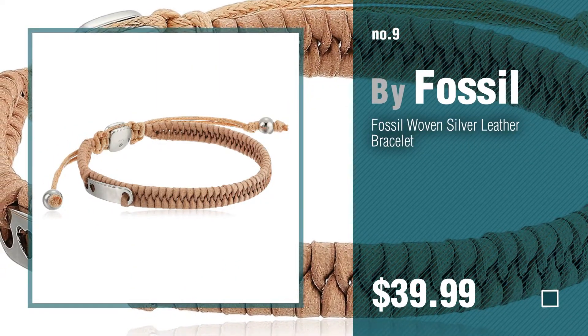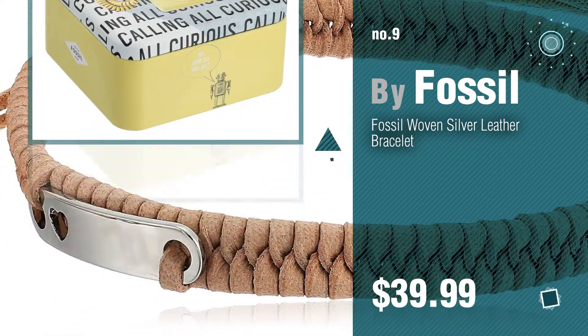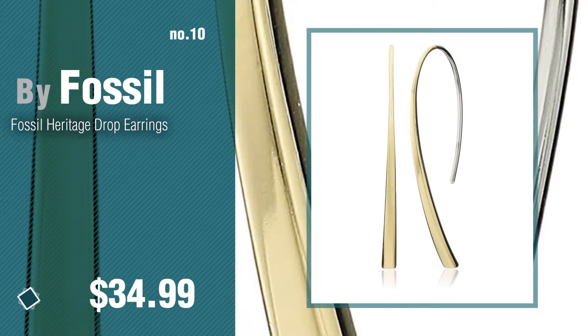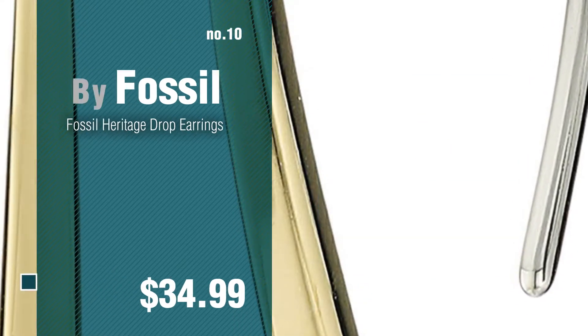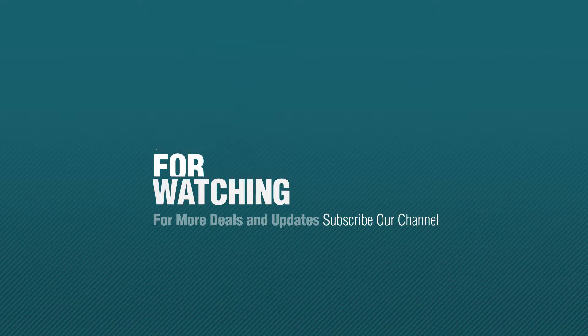Discover more Fossil women's jewelry ideas and items to explore — click the circle in the corner. Number ten. Thanks for watching this collection. If you like it, subscribe to our channel.